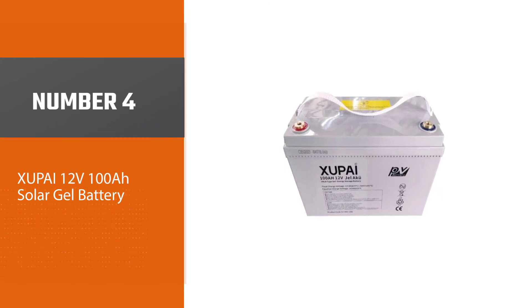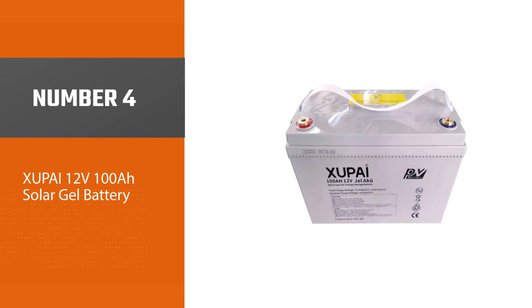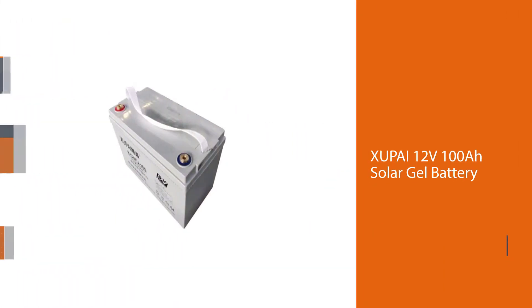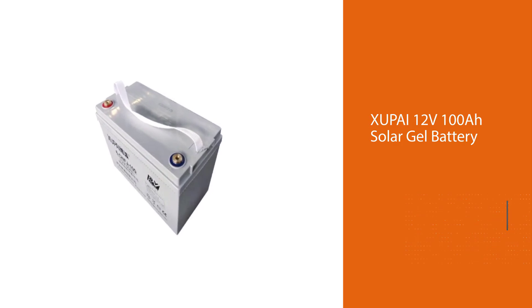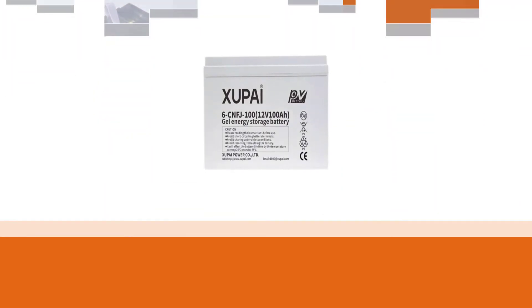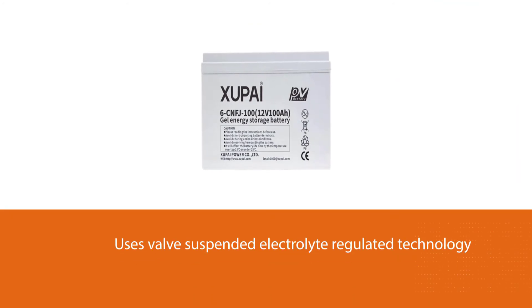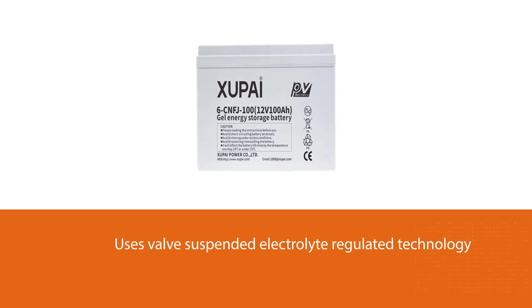Number four: Zoopi 12V 100Ah solar gel battery. The manufacturer coupled this inverter battery with upgraded gel and valve-regulated suspended electrolyte technology. This battery remains reliable across various occasions — you can use it to store wind and solar energy, and for lawn mowers, RVs, and boats.